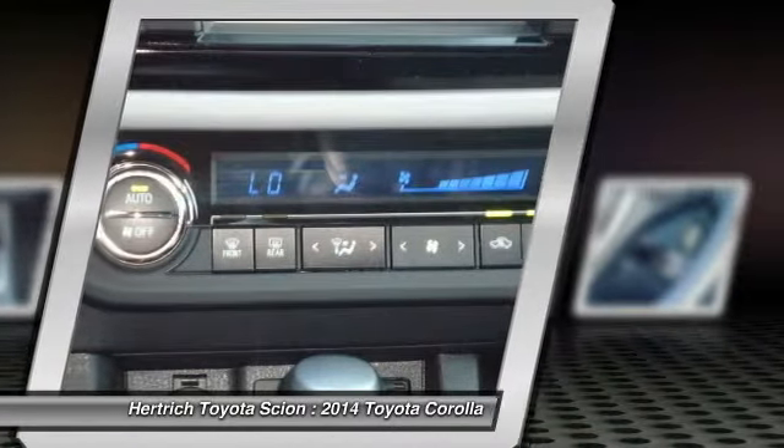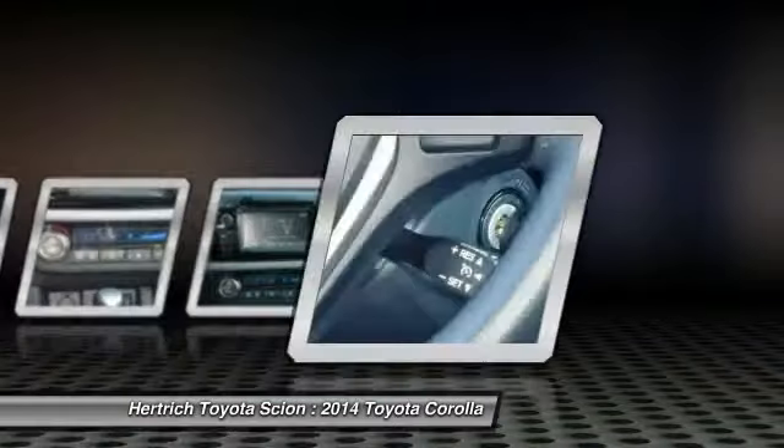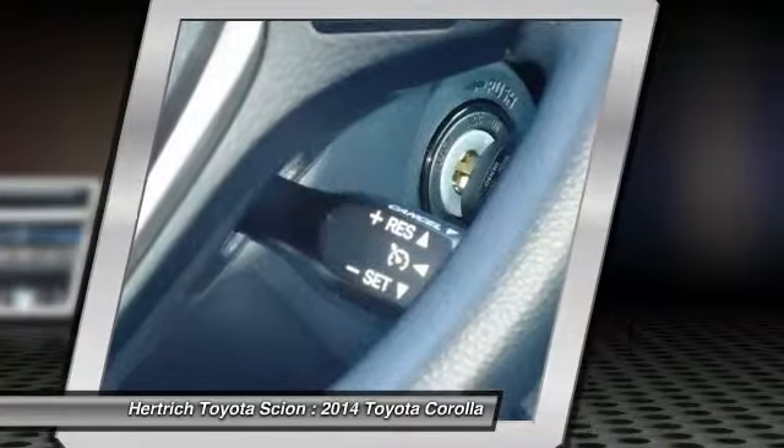Add Toyota's outstanding reputation for reliability, and the new Corolla deserves a place at the top of every compact car shopper's list. Strengths of this model include sporty looks, affordability, reliability, fuel efficiency, and standard features.